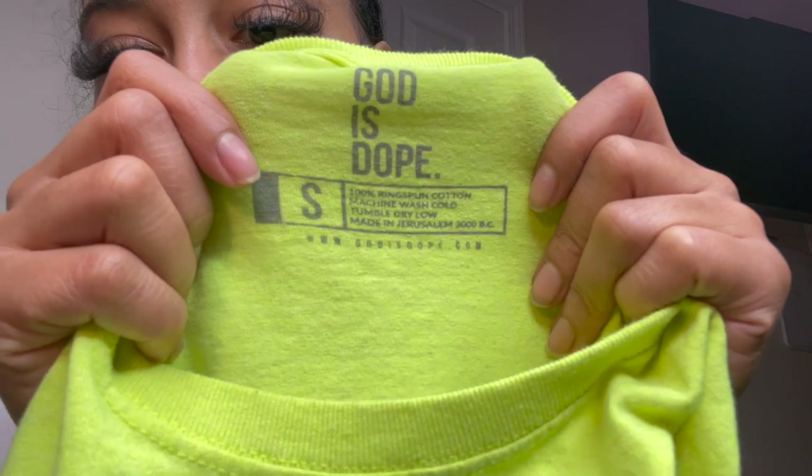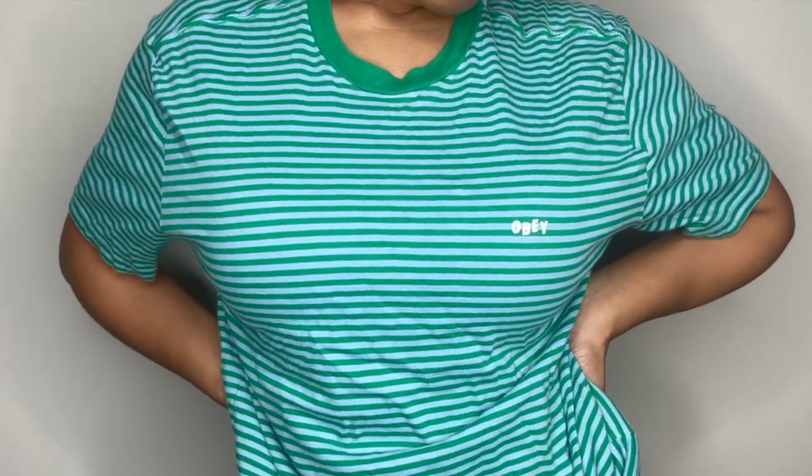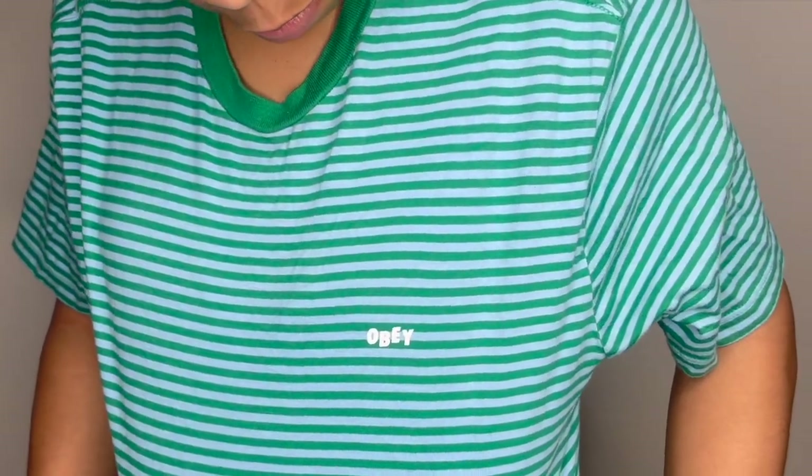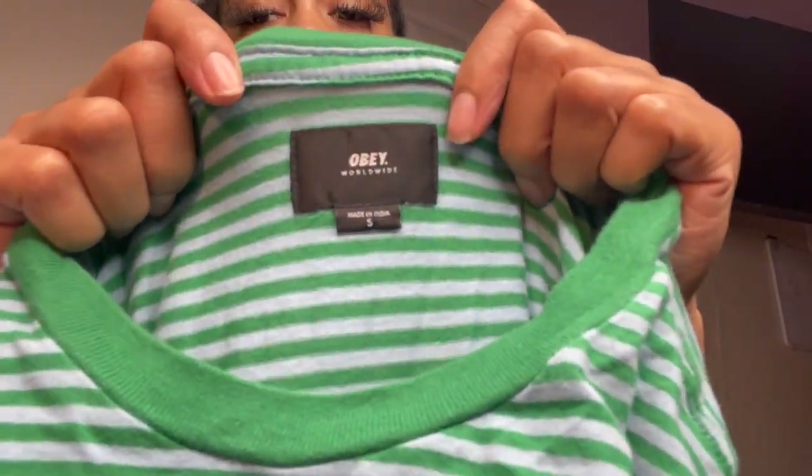Look at that, y'all — it says made in Jerusalem. I love this shirt. I think this might be my favorite shirt out of all the ones that I've gotten. I got it for $4. So the next shirt I got is this Obey shirt — got the little Obey logo on it. This one was a size small too, and I got this one for $4.